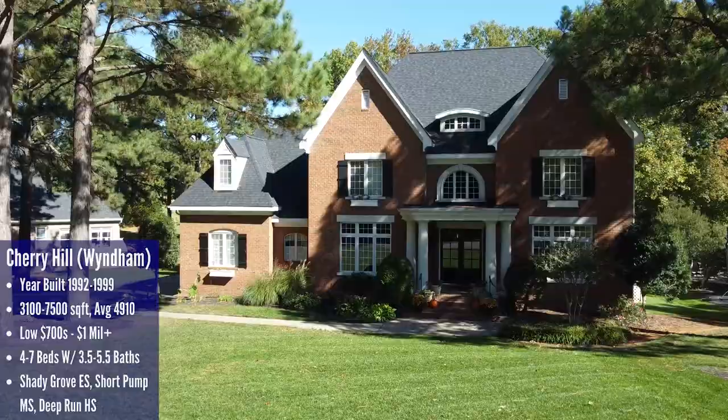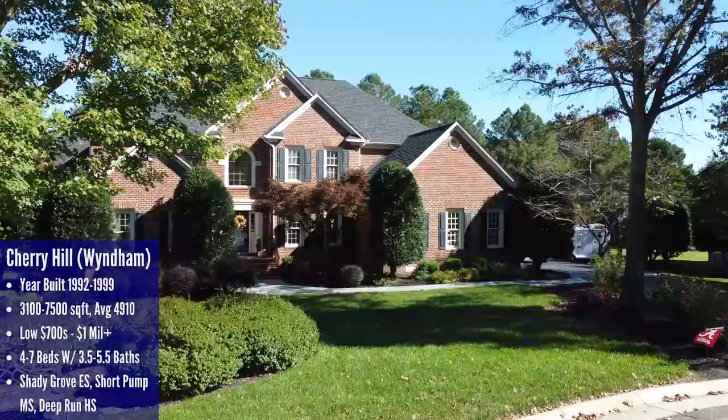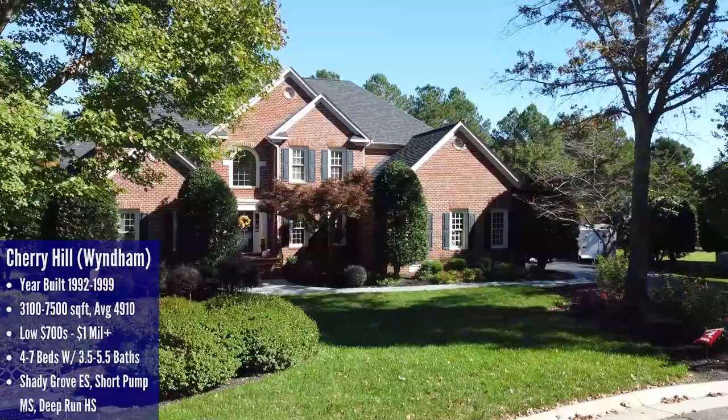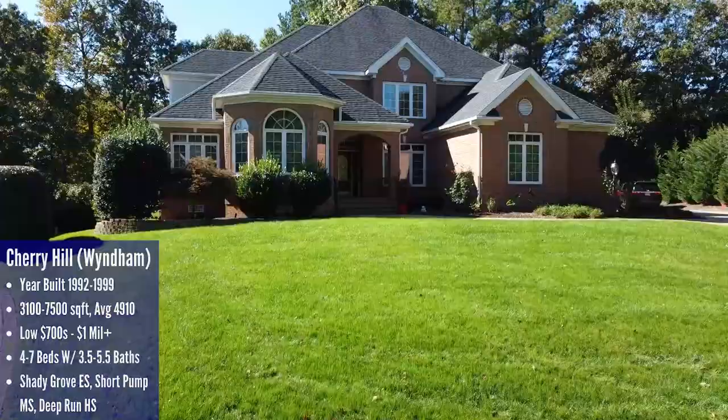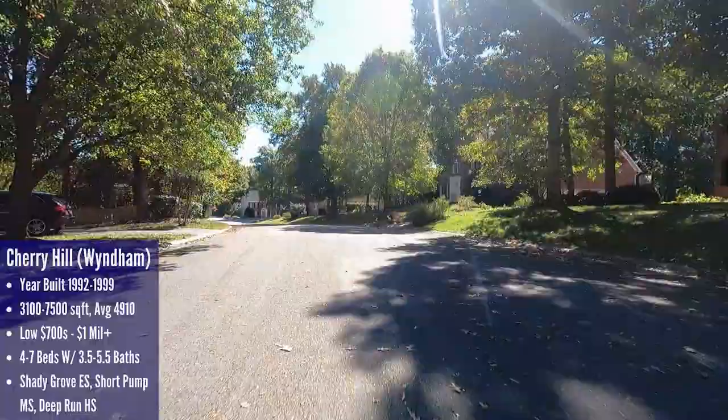Despite being older, the homes here are all beautiful both inside and out and they feel very classic. Sizes range from 3,100 square feet up to 7,500 square feet with four to seven bedrooms and three and a half to five and a half bathrooms. Prices range from the low 700s to over a million dollars. The area is beautiful with mature trees and pretty landscaping, and you get really nice Wyndham amenities including a neighborhood pool, walking trails, sidewalks, tennis courts, and more.